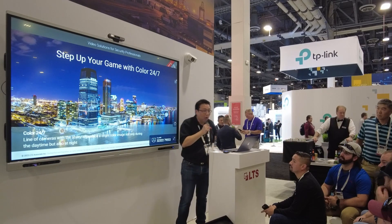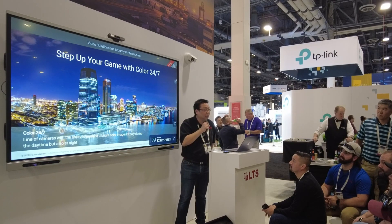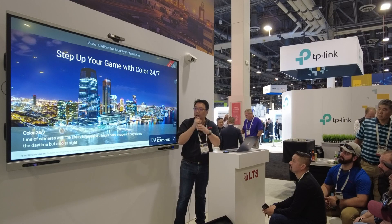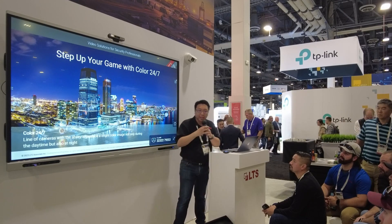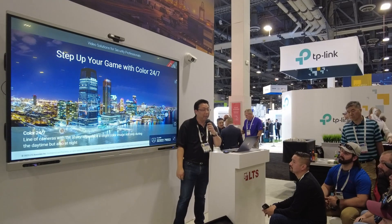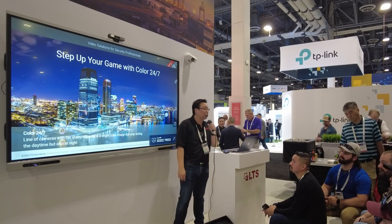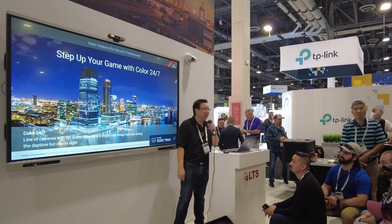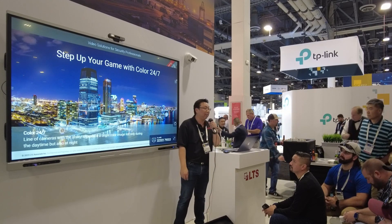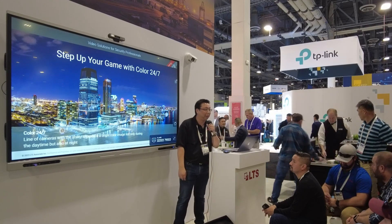That brings up our slogan for this year: "Step up your game with Color 247." Color 247 in a nutshell is our line of cameras here at LTS that are able to see in color 24 hours a day, day and night. You will be able to stay in color — none of that black and white stuff that you usually see out on the market.